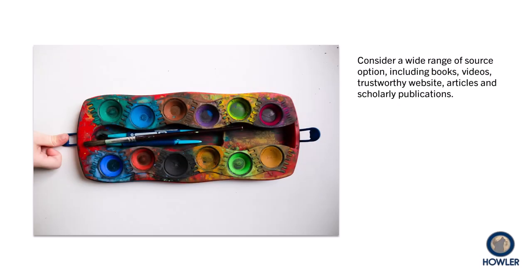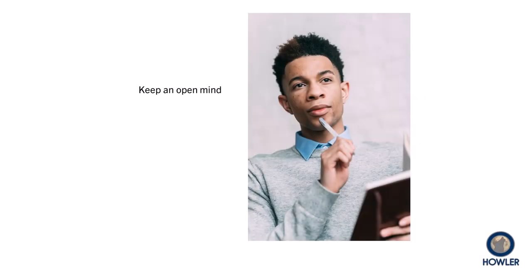Depending on your assignment, consider a wide range of source options, including books, videos, trustworthy websites, articles, and scholarly publications. And one final reminder: keep an open mind. Try not to decide what is true until you look at the research that has been done on your topic.